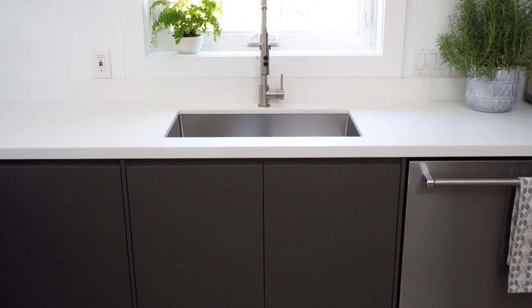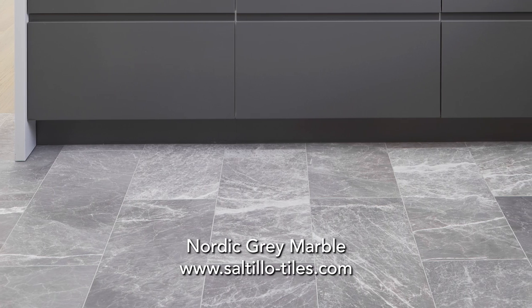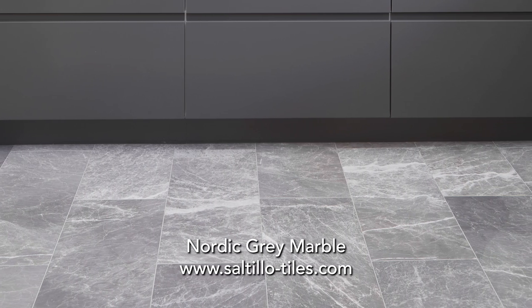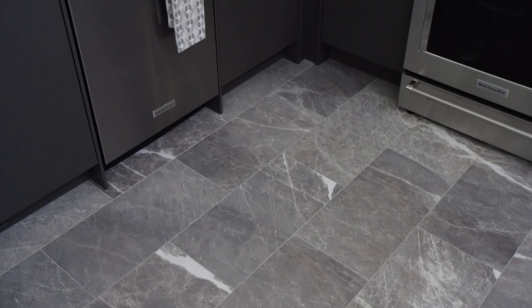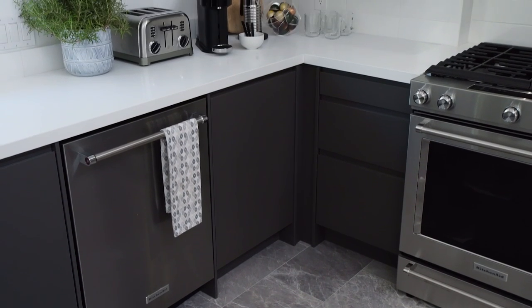I always want to build a kitchen from the ground up and what is on the floor matters. It was very important to me for the kitchen to have a super durable surface. This is Nordic Grey marble and it is a honed finish. The great thing about a honed finish is it's easy to sweep and clean—this shows no dust and no dirt. This is a family-friendly solution. Plus, if you're a barefoot person, nothing feels better underfoot on a hot summer day than cool honed stone.